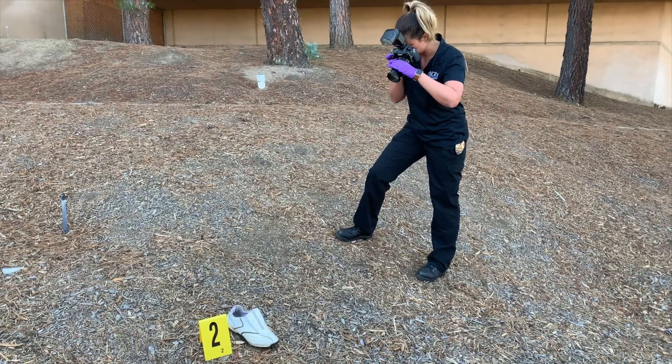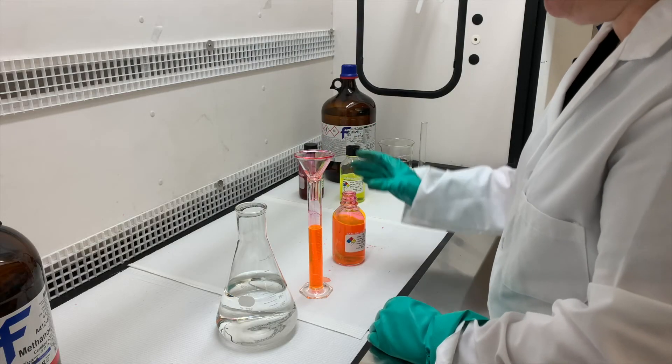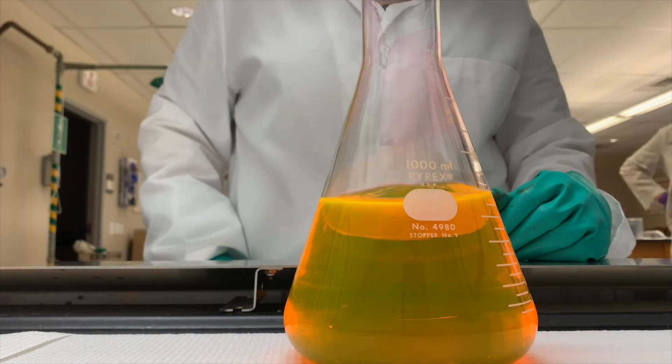We photograph the crime scene, search for evidence, collect, and process all items. In the laboratory, we process evidence for latent prints using a variety of techniques, including chemical reagents and fingerprint powders.